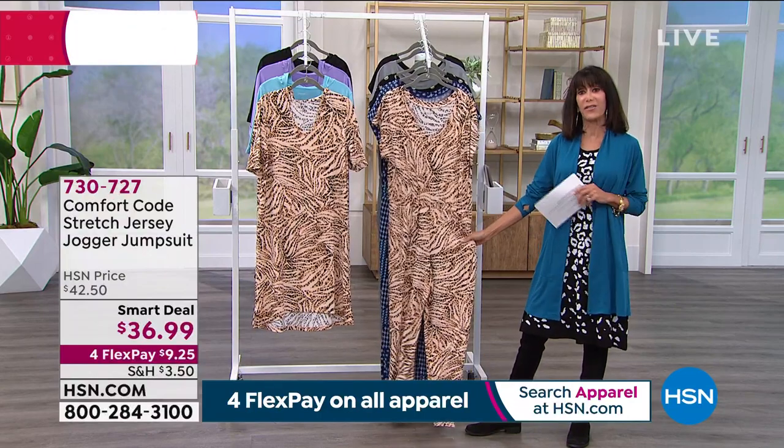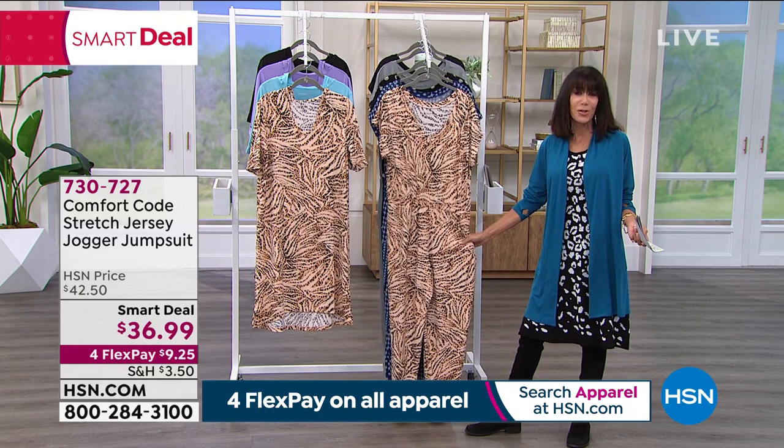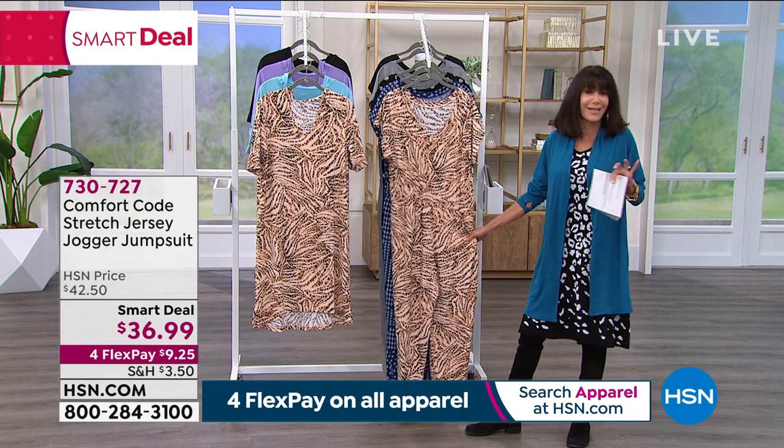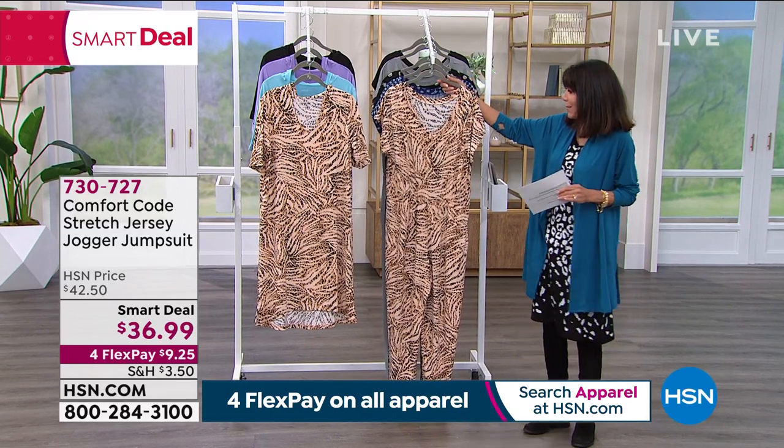The good thing about this piece is that in your wardrobe you can do so many different things with it — making it a little dressier, dressing it down. You can add a belt, necklace, scarves, hats, jewelry — you name it.